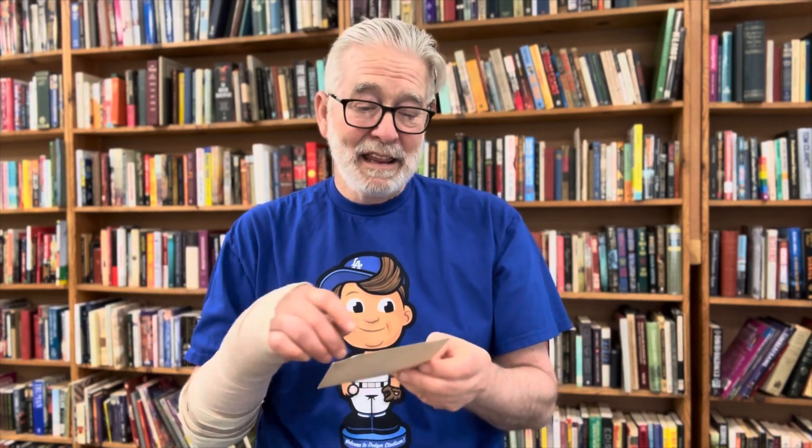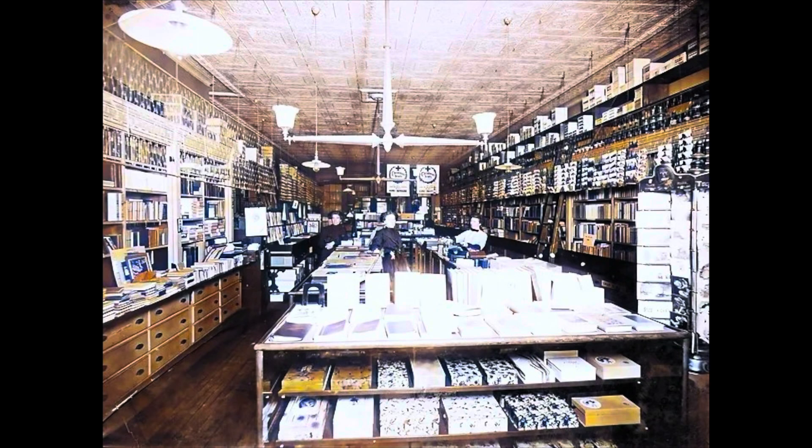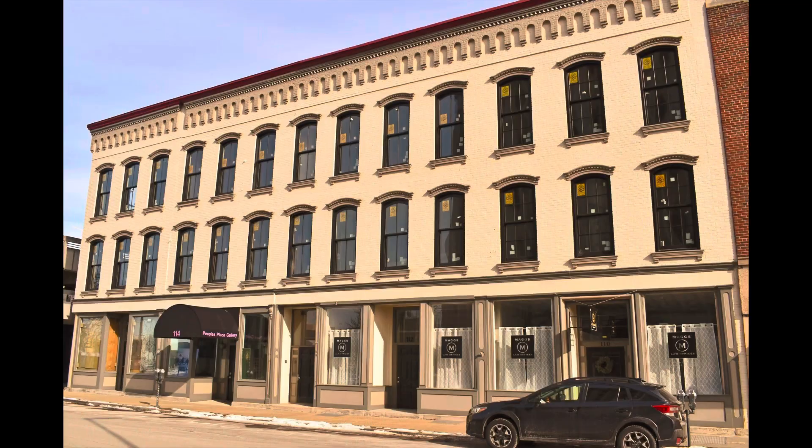The bookstore was there from around 1882 to 1946, so it was there for quite a while in Elmira. I did find some pictures of it and I'm sharing them here. Today it just looks like a sterile old building — I think all the pixies have gone home. We don't have pixies anymore.